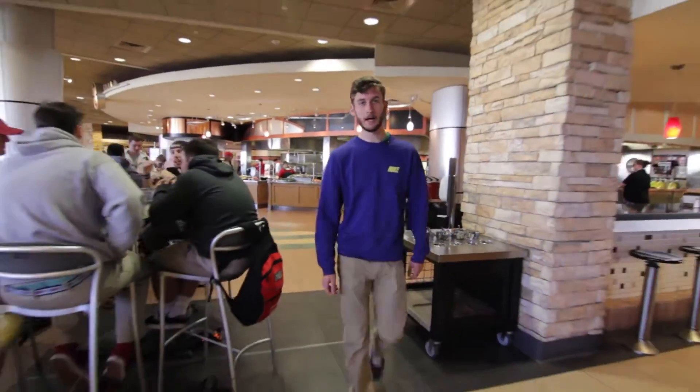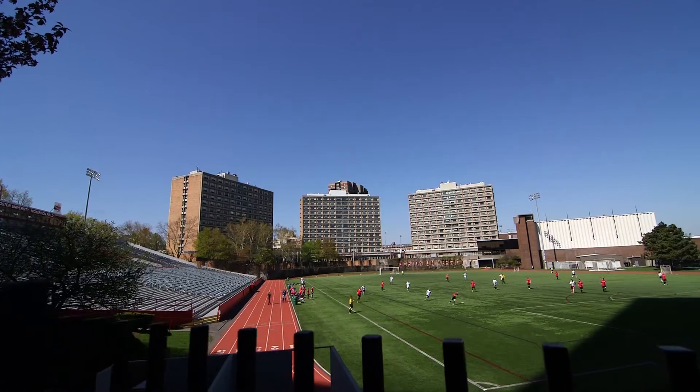Here we are in the West Campus dining hall, located in between all three residence halls in West Campus. It's one of my favorite places to eat on campus.